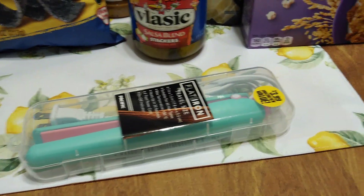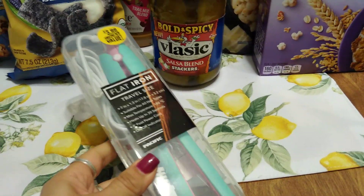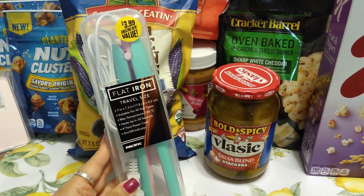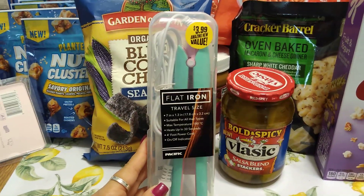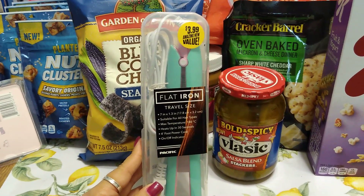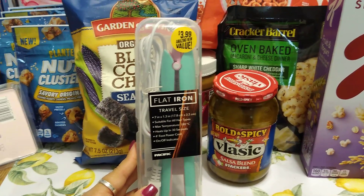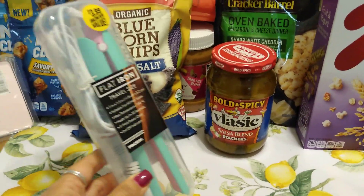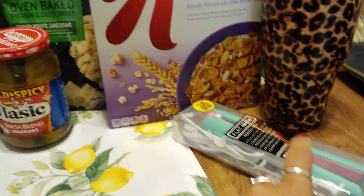A travel size flat iron — and as you guys know, I'm going to New York in August. For $3.99, I will give it a try and I'm going to review it since no one has really reviewed it yet. It's seven inches by 1.3 inches, suitable for all hair types, max temperature 180 degrees Celsius, heats up in 30 seconds, four-foot power cord, on and off indicator. I love the pink and Tiffany teal colors. For $3.99 you get the case and the flat iron.